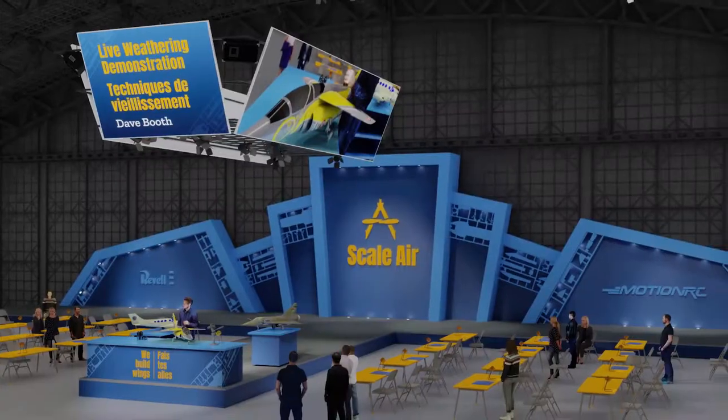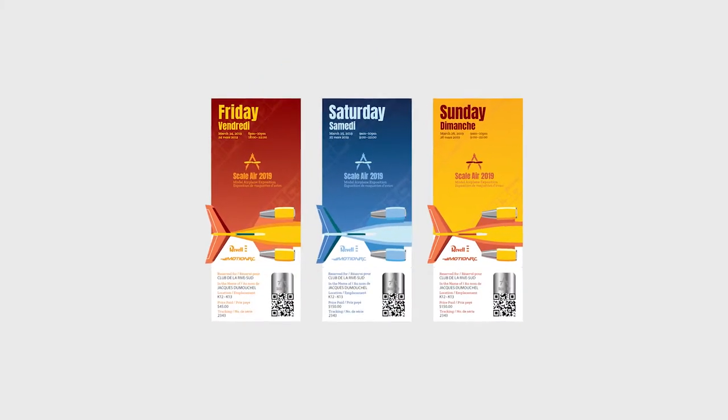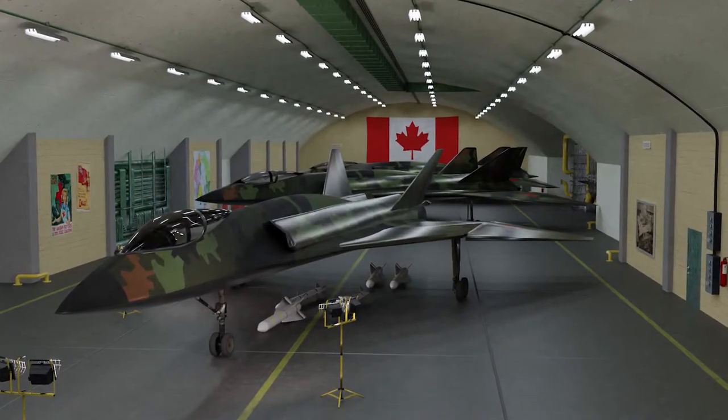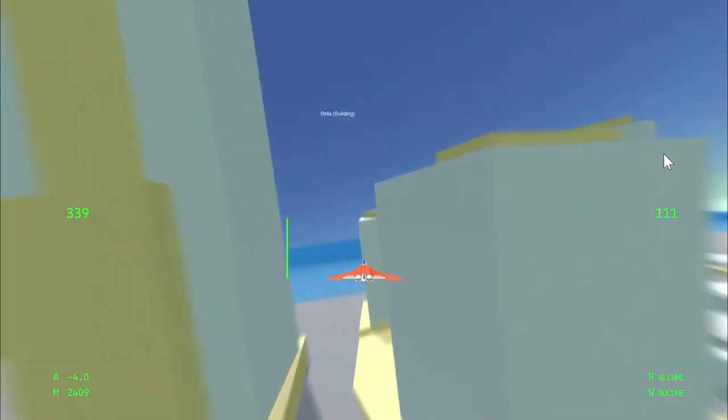I also learned to remain consistent in an advertising sense by creating campaigns for companies. As a design hobby, I also greatly enjoy 3D modeling, which is a skill that fits in perfectly with graphic design and programming.